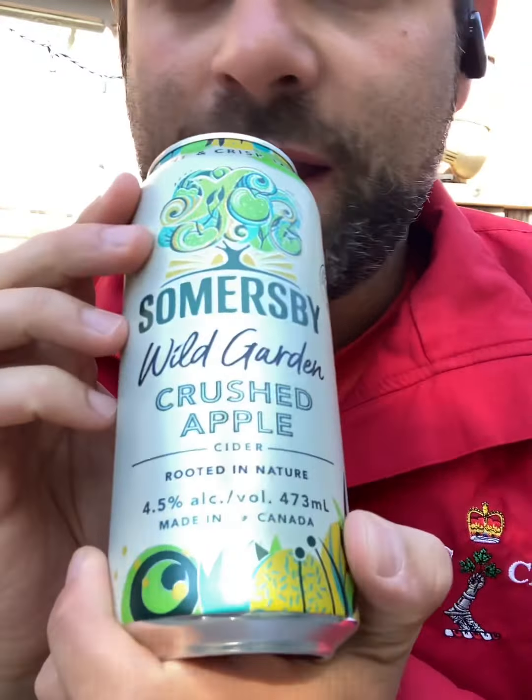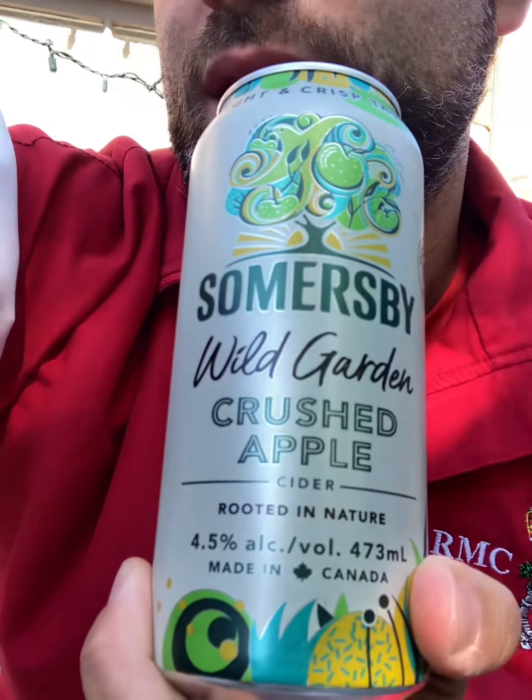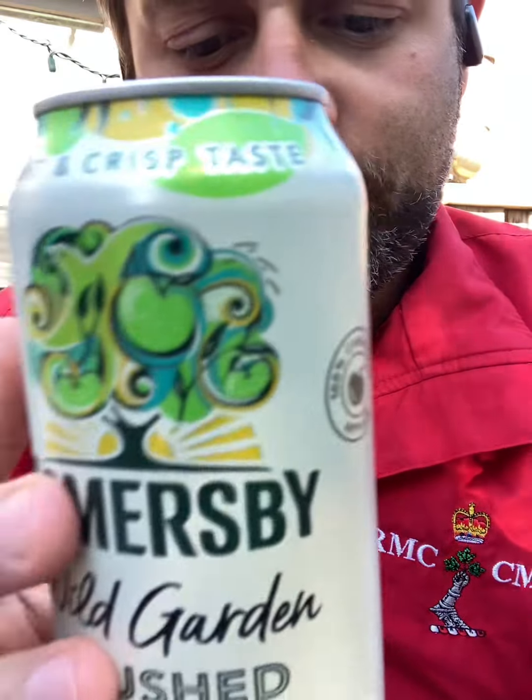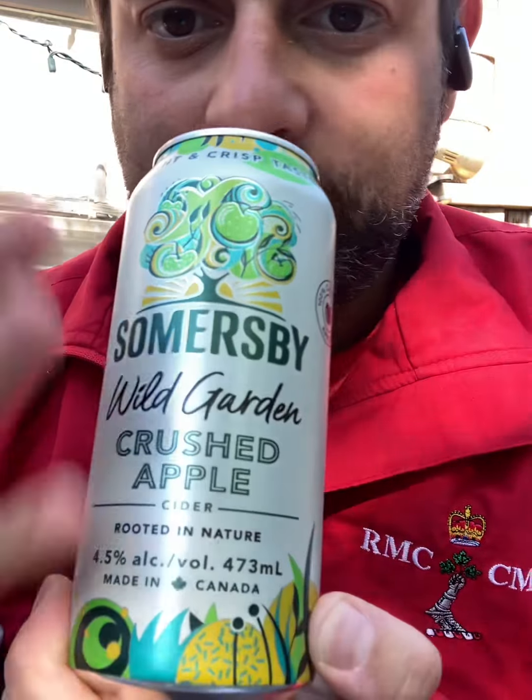Okay, let's try the next one — I don't want to get too drunk for the video. I realize I can only take little samples of each cider at a time. So I haven't tried any of the others. This is the Somersby Wild Garden Crushed. I've had the regular Somersby, which is very sweet. This one is supposed to be less sweet — it looks very floral. Let's give that a go.